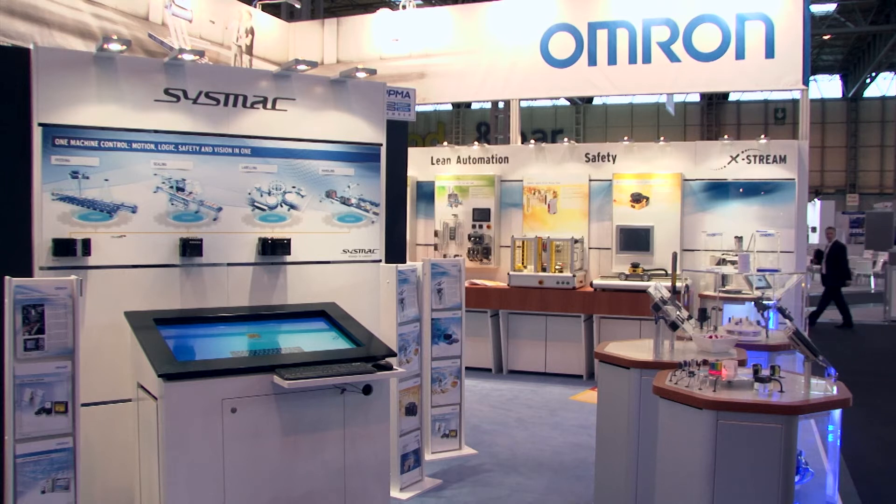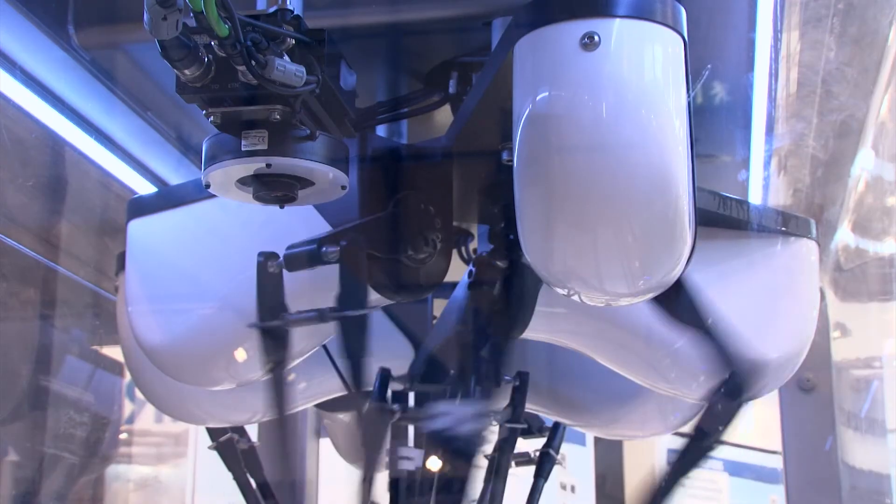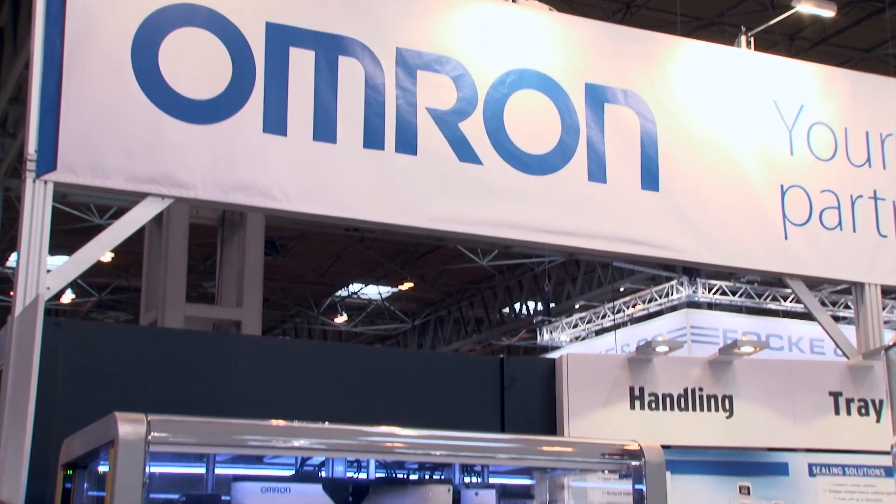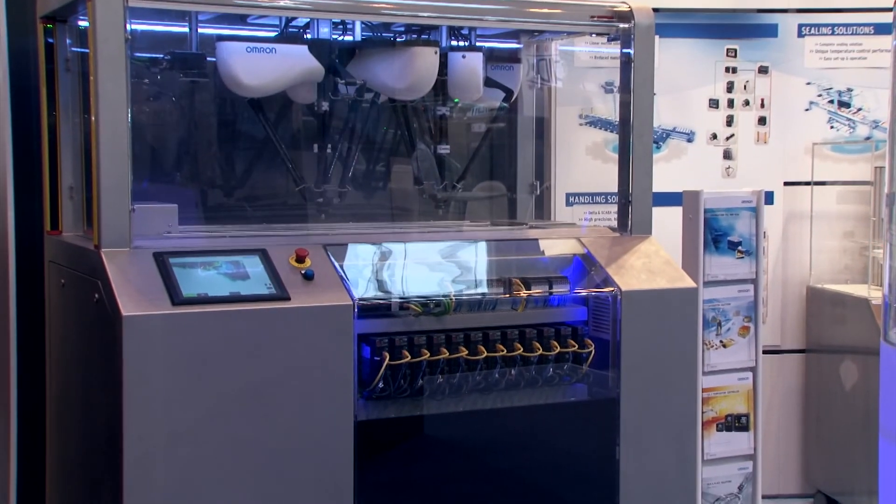Because the vision systems are integrated on EtherCAT, not only can this provide accurate positioning and placement of products on a robotics application, but also provide 100% inspection and quality assurance throughout the production process. If you want to know more about our SISMAC automation solutions, come and speak to myself and Robert Brooks on stand C20 at the Total 2013 Show.